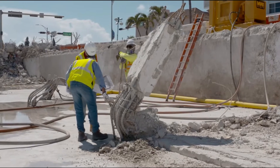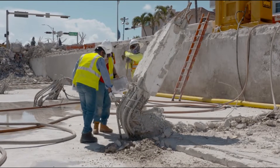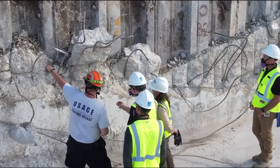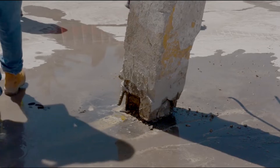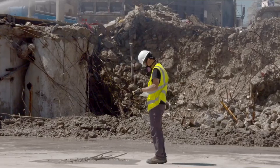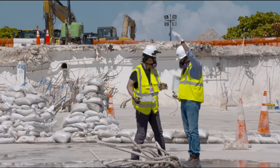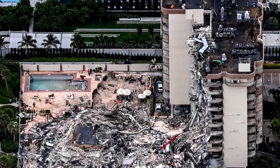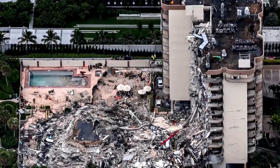"At this point, we have truly exhausted every option available to us in the search and rescue mission." No one had been pulled alive from the rubble since the early hours after the building partially crumbled on June 24. Rescue crews had by Wednesday removed 7 million pounds of concrete and cement from the wreckage. Nearly 90 people are still unaccounted for, and the death toll stands at 54, but is expected to rise.